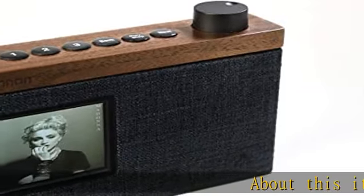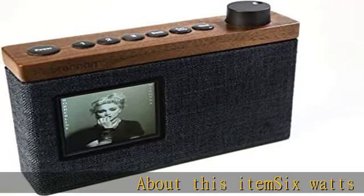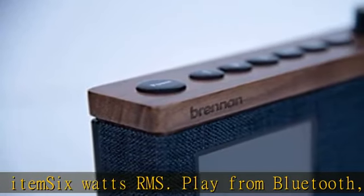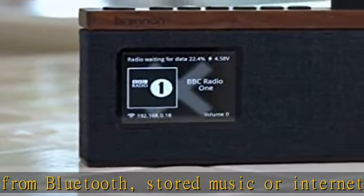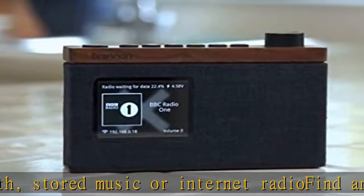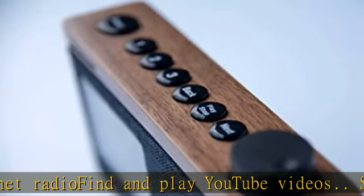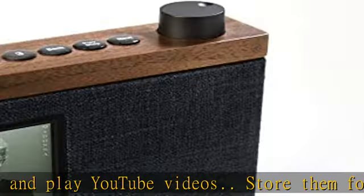6 watts RMS. Play from Bluetooth, stored music, or internet radio. Find and play YouTube videos, store them for offline playback. Control the Brennan BB1 with a browser on your phone or computer. Load music from USB or from your computer. Click the link in the description to get this product today at the best price.